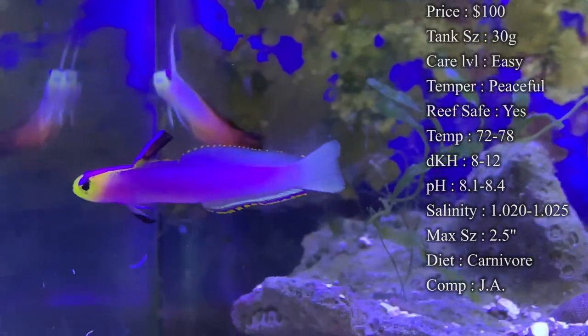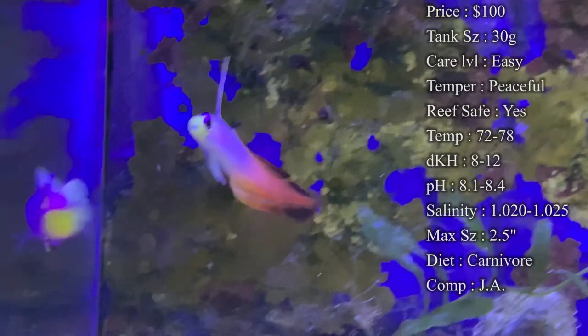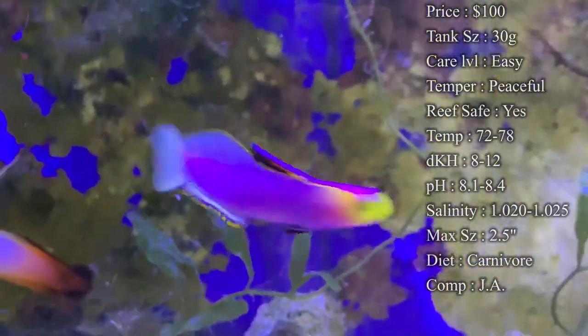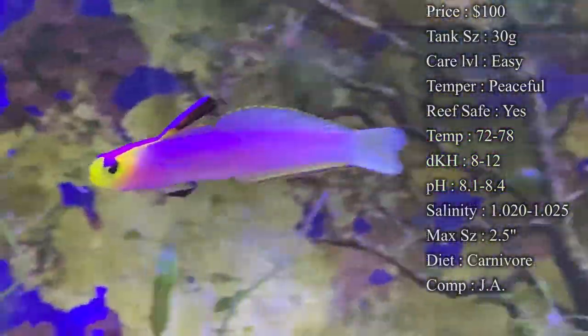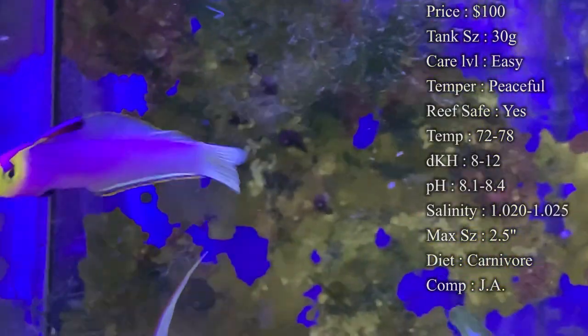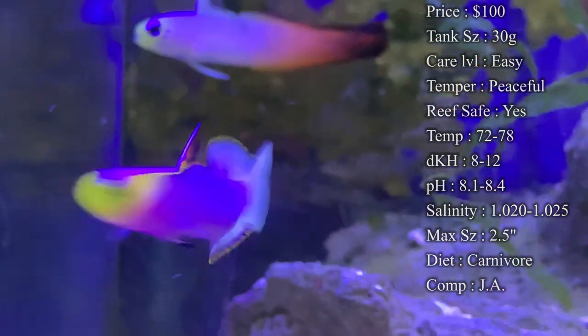Origin: the only place I could really find these guys is the Marshall Islands. That's another reason why they are very expensive — they're hard to get and hard to fly over here. Compatibility: just ask. We house them with other firefish like purples and reds all the time and never have a problem. They will dart at each other every once in a while and you can see some aggression, but never to the point that they're trying to kill each other.